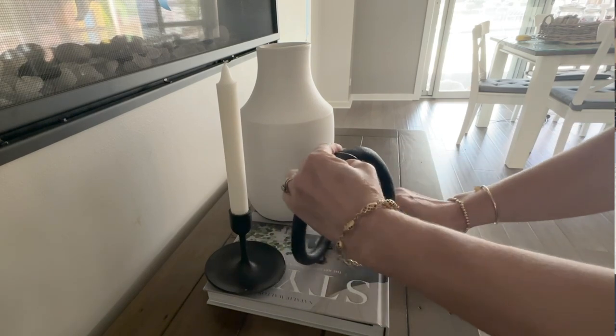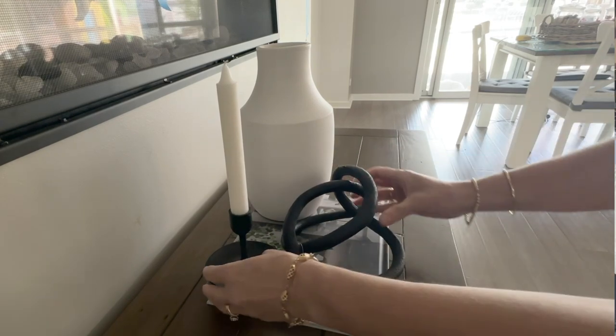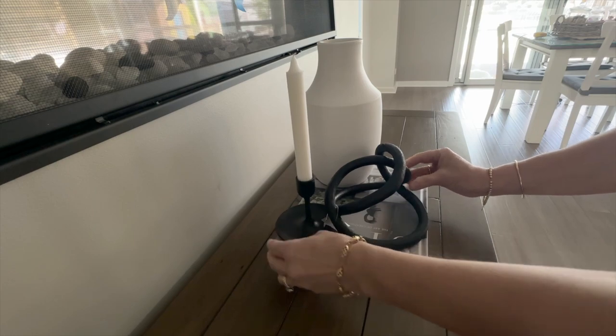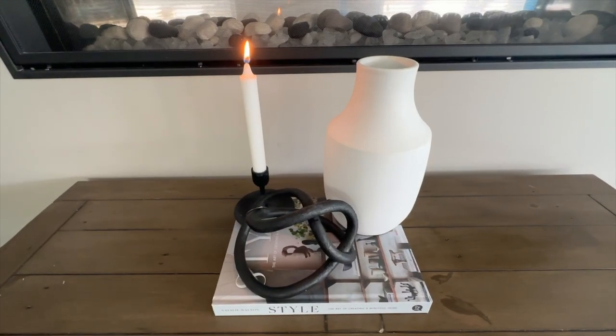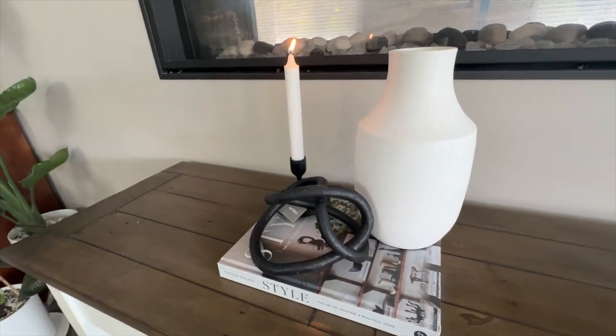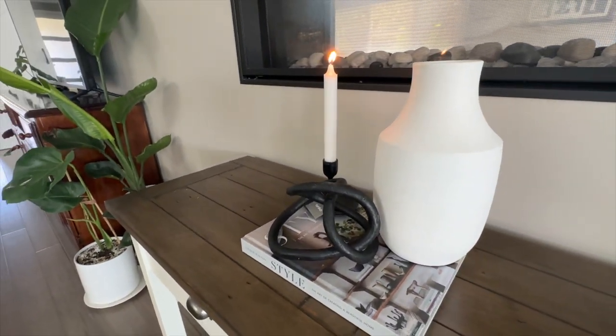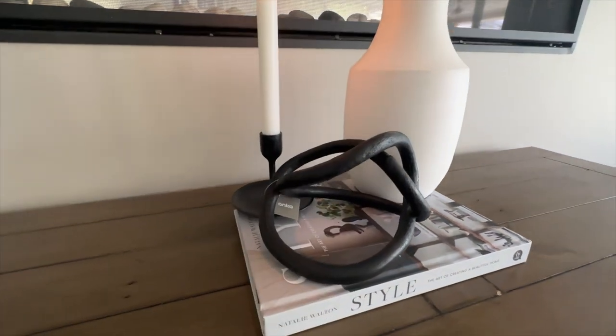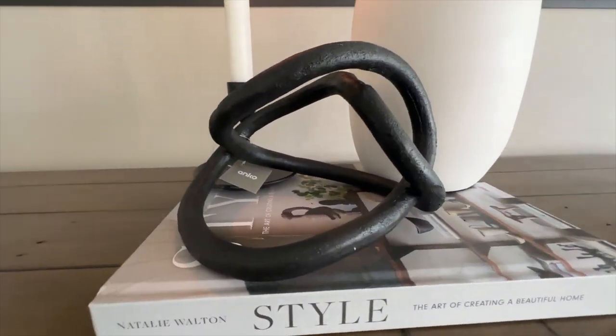I think I might have to go and get myself another one for somewhere else around my house. It's the soft loop object — it's actually quite substantial but not too heavy, so if you want to put it on top of books or on top of magazines this would be ideal. I placed it on top of a book underneath my heater with a candle and a vase and I absolutely love the way it looks.